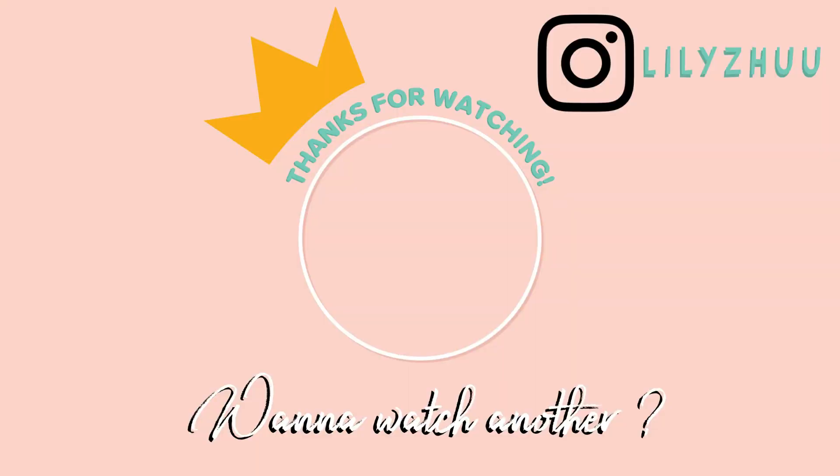Alright guys, that's it for my haul today. Thank you so much for watching. I'd love for you to let me know what your favorite item in this haul was, and if you have any questions leave them in the comments below. If you liked this video and want more haul videos in the future, give this video a thumbs up. And if you haven't yet, hit the subscribe button and join my YouTube family. Until next time, bye!